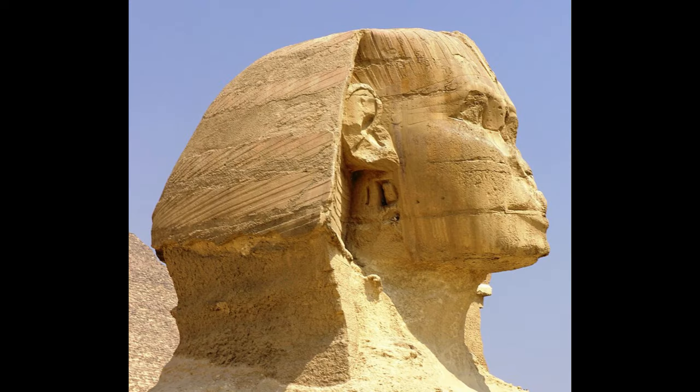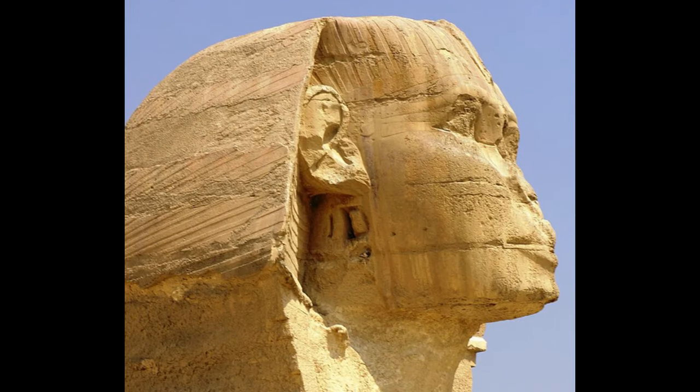Are the chisel marks on the Sphinx's head as precise as they are on the rest of the pyramids? Because if they're imprecise, that would speak to the ancient civilization's technology. I don't think there's any of what I would call the advanced tool marks on the head of the Sphinx. This looks pretty well-crafted and precise to me, but there's no evidence of the electromechanical technology.